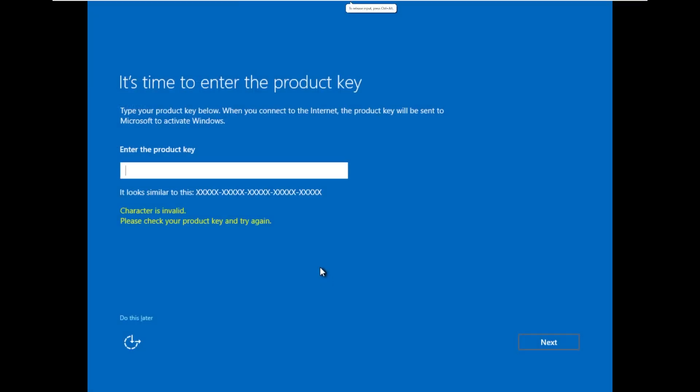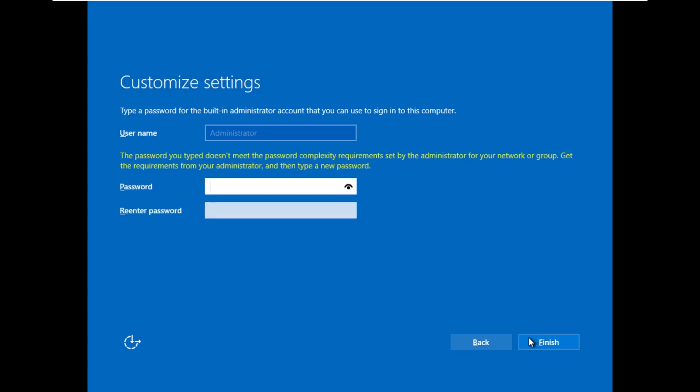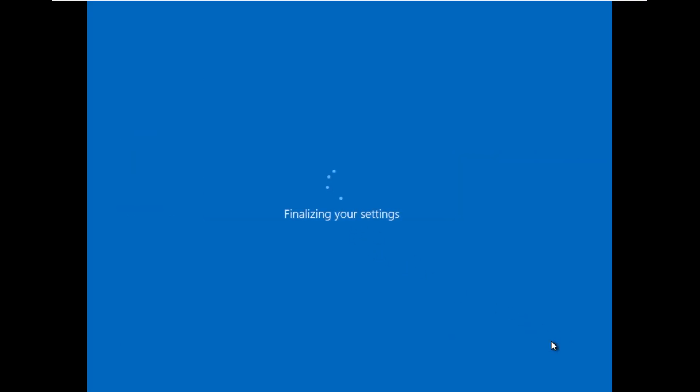Here we are in the out-of-box experience. I actually haven't seen this screen since the early days of Windows 10 — the Windows 10 out-of-box experience looks so much different. Let's enter our password. It actually won't let you do a simple password. What about 'password1!'? There we go. Yeah, that's like the Windows 10 out-of-box experience. That's not what I was expecting at all.